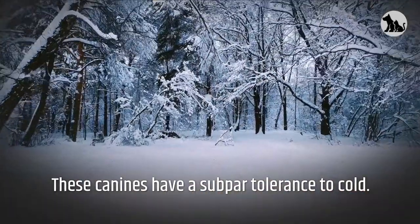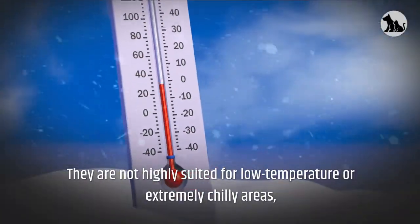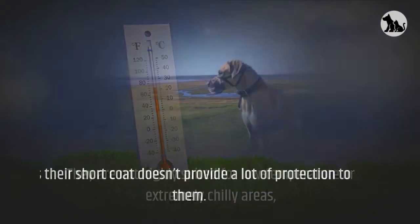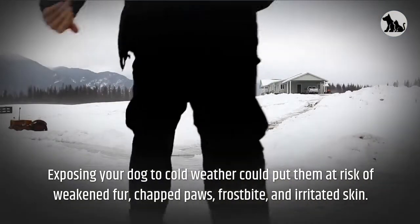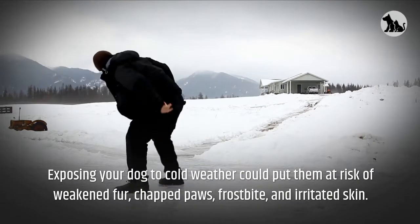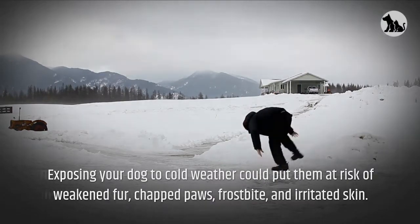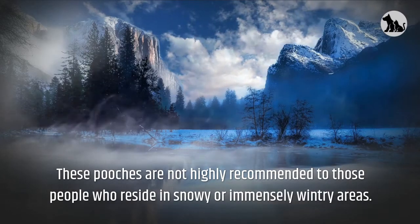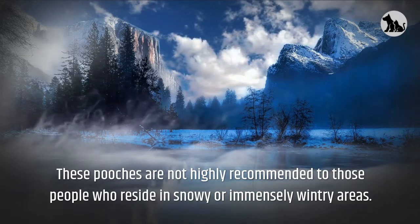These canines have a subpar tolerance to cold. They are not highly suited for low temperature or extremely chilly areas, as their short coat doesn't provide a lot of protection. Exposing your dog to cold weather could put them at risk of weakened fur, chapped paws, frostbite, and irritated skin. These pooches are not highly recommended for those who reside in snowy or immensely wintry areas.